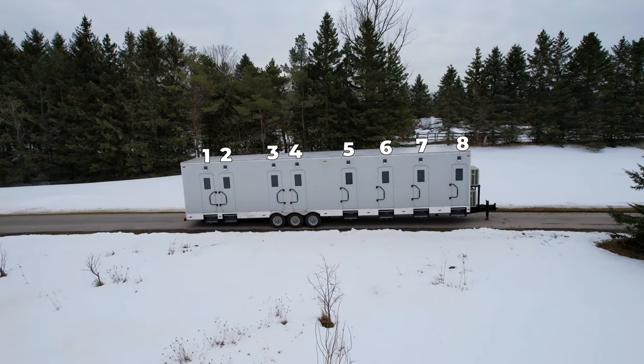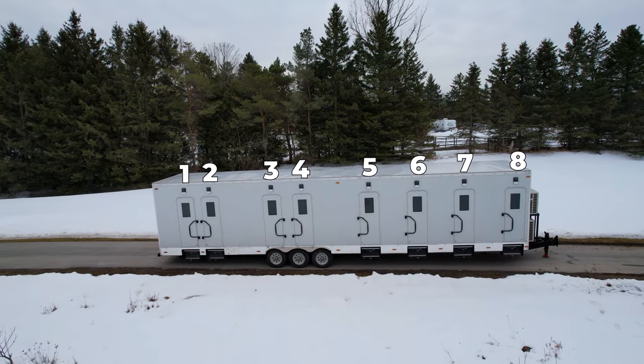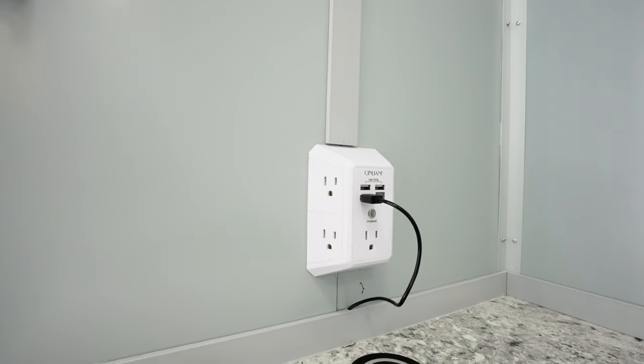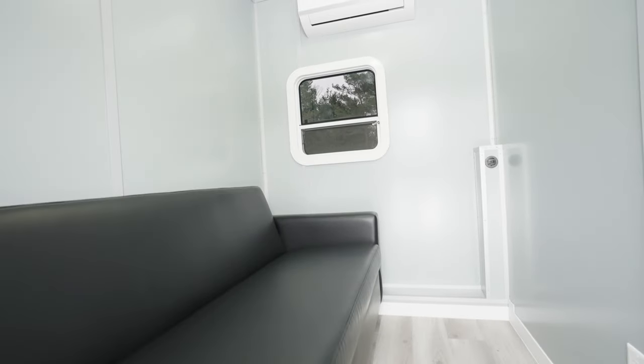Introducing our 8-room Cast Trailer, proudly Canadian-built and engineered to provide unparalleled comfort and functionality. With modern electric amenities and a sleek, professional design, you'll feel right at home while on set.